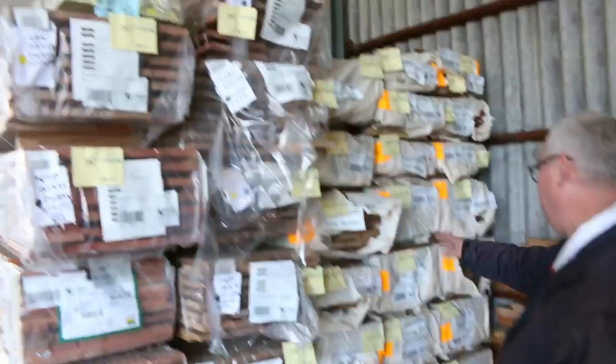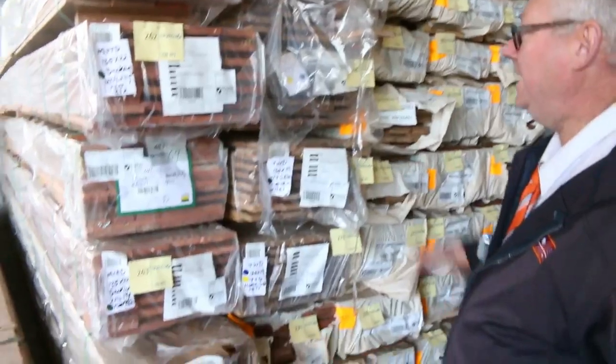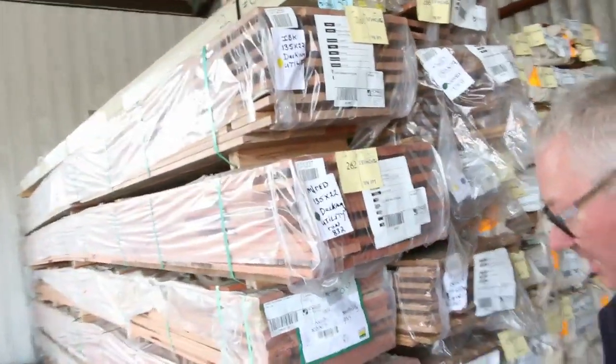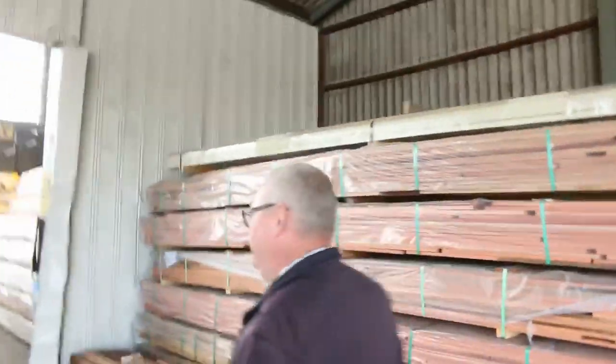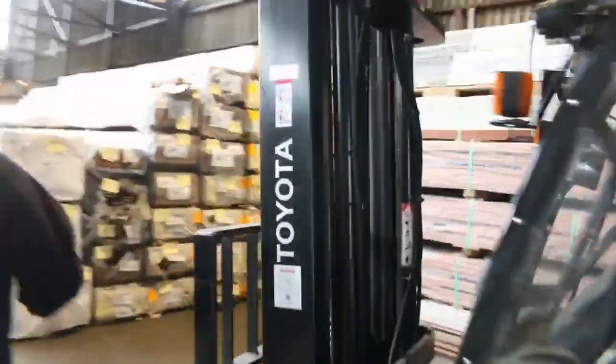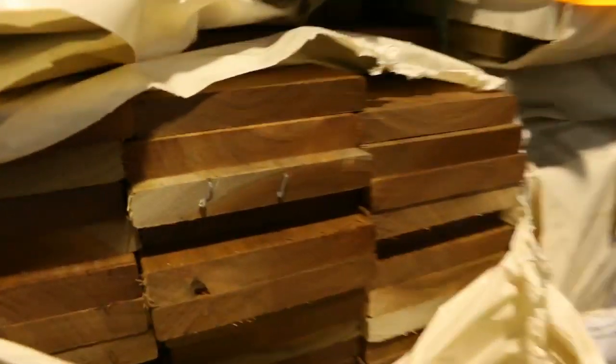Some Queensland mixed hardwood feature grade flooring — we've got some 130x19 there. A number of other packs of flooring and decking in amongst here; some mixed reds, 135x22 I can see. You never know what you're going to find. Inside we come now — heaps and heaps of spotted gum decking in 135x19 and also 86x19. We've also got forest reds in an 86x19 in the front here, so plenty of stock there.